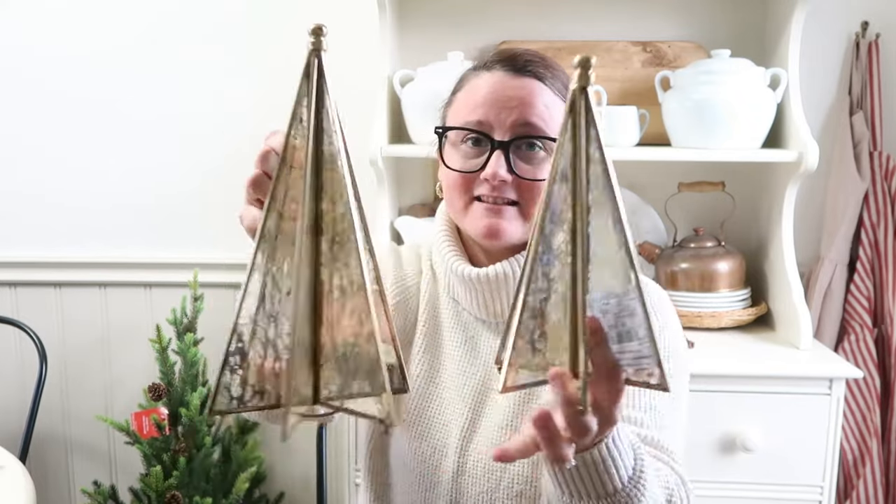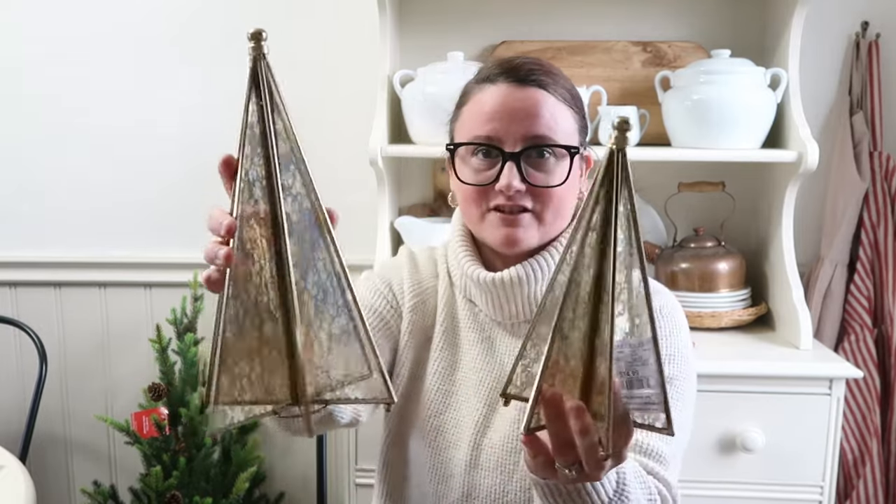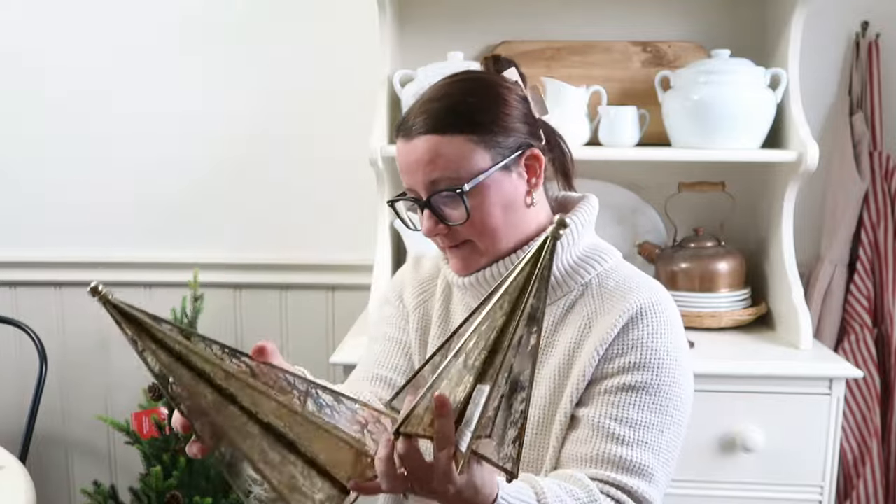I got two mercury glass trees in different sizes — I think these are stunning. I went in looking for a different style I'd seen online but didn't find them in my store, so I got these ones which are still beautiful. The bigger one was $16.99 and the smaller one was $14.99. My dog was barking outside because we were getting a package.